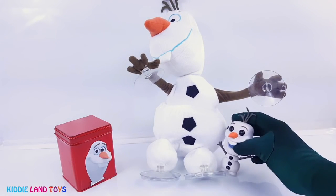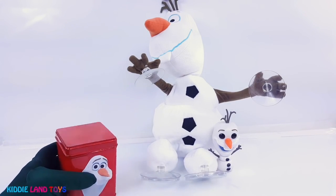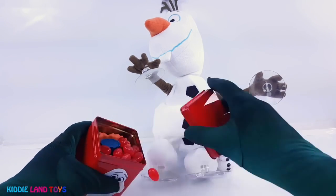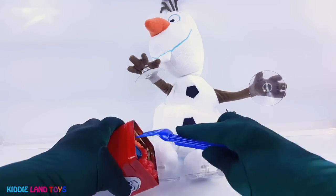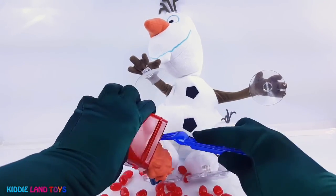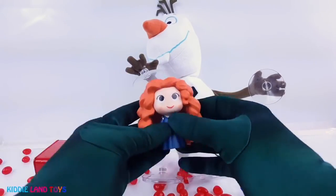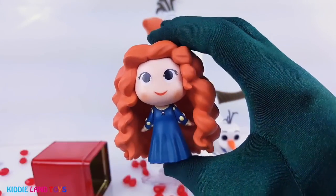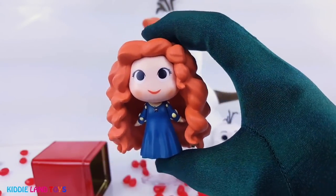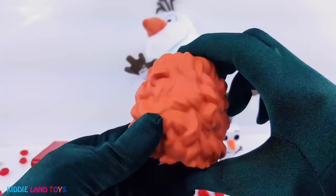Now let's see what surprise he brought us. It's Princess Merida from Brave. She's a bit of a tomboy. She loves riding her horse Angus and practicing her archery.